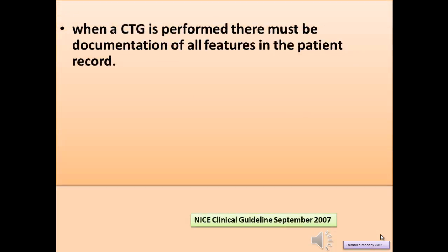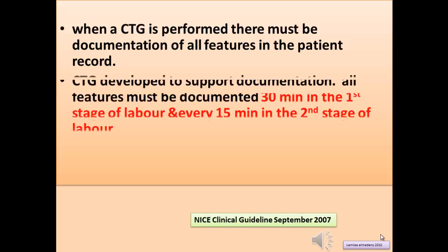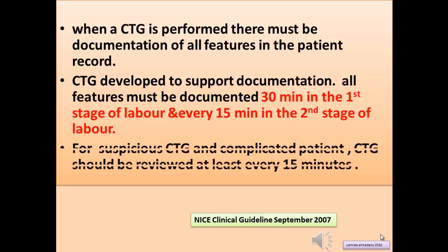When a CTG is performed, there must be documentation of all features in the patient record. CTG documentation should cover all fetal features every 30 minutes in the first stage of labor and every 15 minutes in the second stage of labor. For suspicious CTG and complicated patients, CTG should be reviewed at least every 15 minutes.